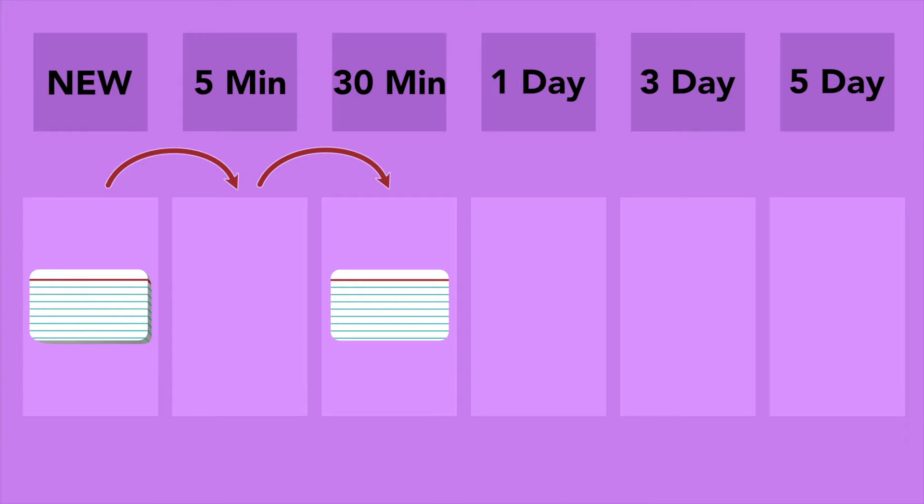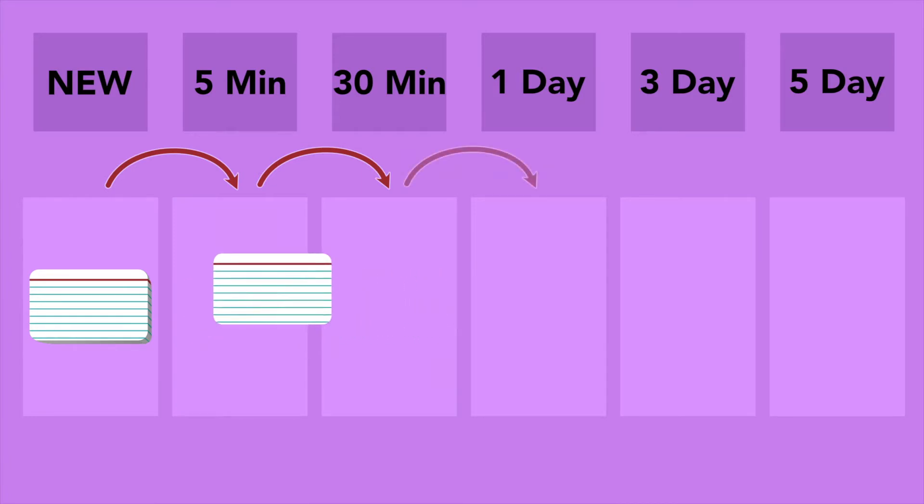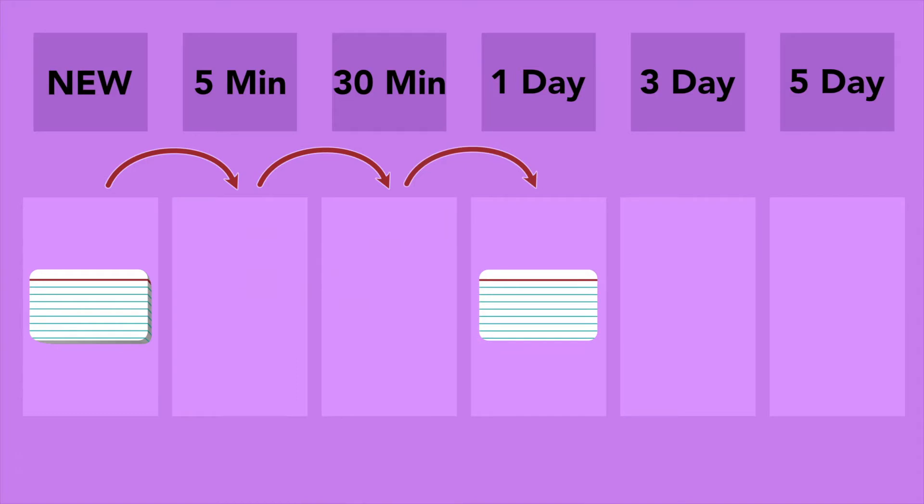After going through a few cards, you will have some cards in the five-minute deck and others in the 30-minute deck. After 30 minutes of studying passes, you will begin to see cards from the 30-minute deck. When you pick them up, you again decide whether or not you got the card right or wrong. If you got the card wrong, it moves back to the five-minute deck. But if you got the card right, it moves on to the one-day deck. All the cards in the one-day deck will not be reviewed again until tomorrow.